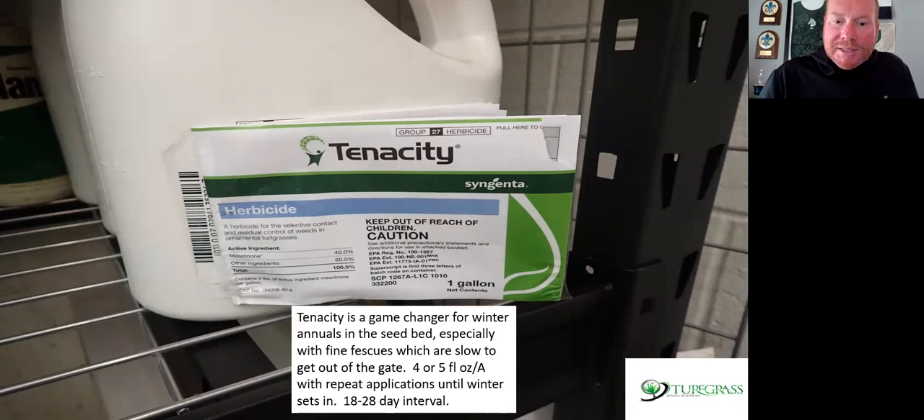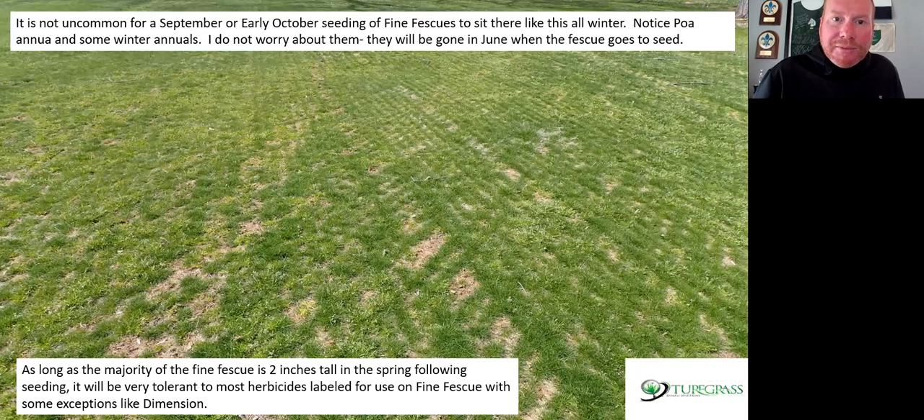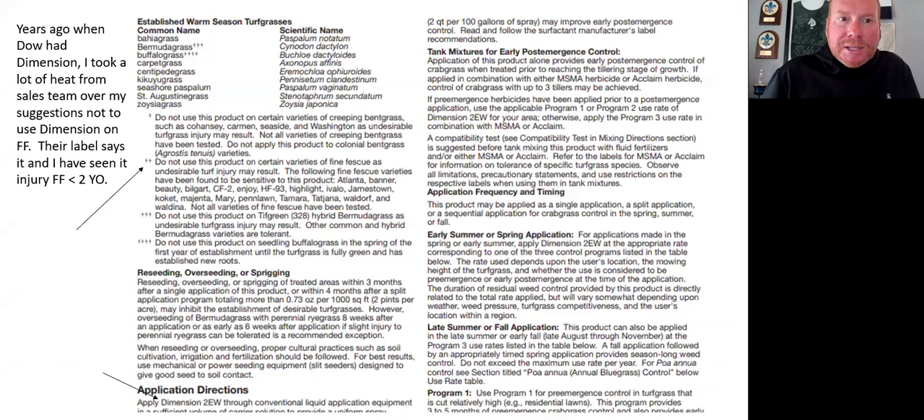Tenacity has definitely been a game changer for winter annuals — four or five ounces per acre with repeat applications until winter sets in. Seed October 1st, spray tenacity October 1st, then maybe 21 days later. Once it stops growing completely, stop the herbicides. Fine fescue can be cut in with a seed box or hydro-seeded. Sliced seeding in open areas and hydroseeding in sloped or tight areas are the best two ways. Many people also have success broadcasting fine fescues into thin, open soil — after renovation or dragging limbs out — then broadcasting and dragging with a harrow or drag mat. Here's what the spring looks like from a fall slice-seeded area — as long as the majority of fescue is two inches tall in the spring, it's very tolerant to most herbicides, short of Dimension.